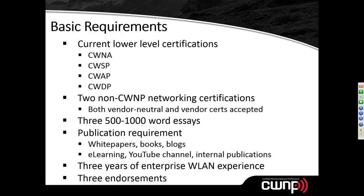In addition to the four CWNP certifications, you also need two non-CWNP networking certifications. These can be vendor-neutral or vendor-specific — for example, CompTIA Network+, Cisco CCNA or CCNP, Aruba certifications, or similar. The purpose is to show that you are well-rounded in your knowledge of networking, not just focused on the CWNP track. A certified wireless network expert should be broadly knowledgeable.